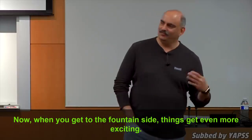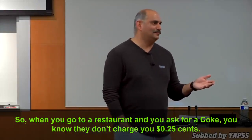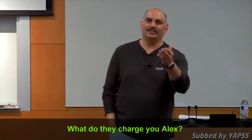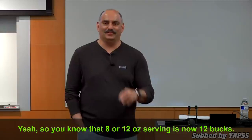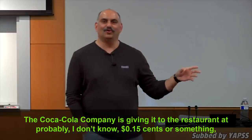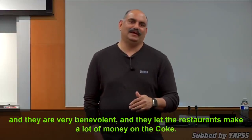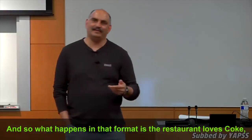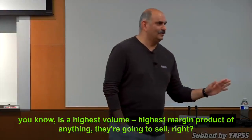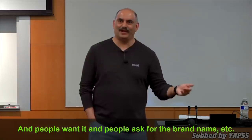Now when you get to the fountain side, things get even more exciting. When you go to a restaurant and ask for a Coke, they don't charge you 25 cents — they charge you a couple of bucks. So that 8 or 12 ounce serving is now about $2. The Coca-Cola company is giving it to the restaurant at probably around 15 cents. They are very benevolent and let the restaurants make a lot of money on the Cokes. The restaurant loves Coke — it's the highest volume, highest margin product of anything they're going to sell, and people ask for it by brand name.